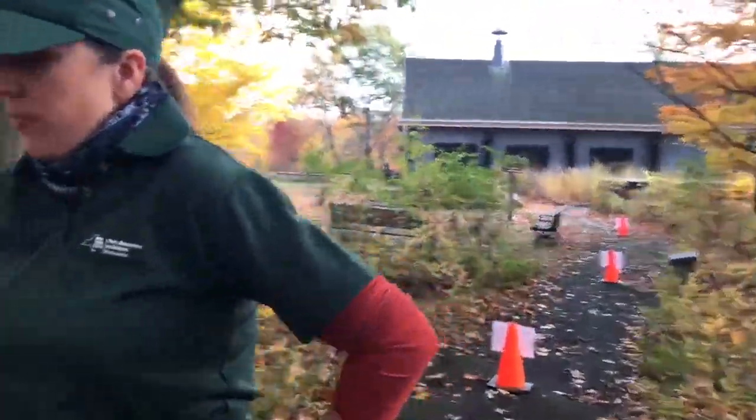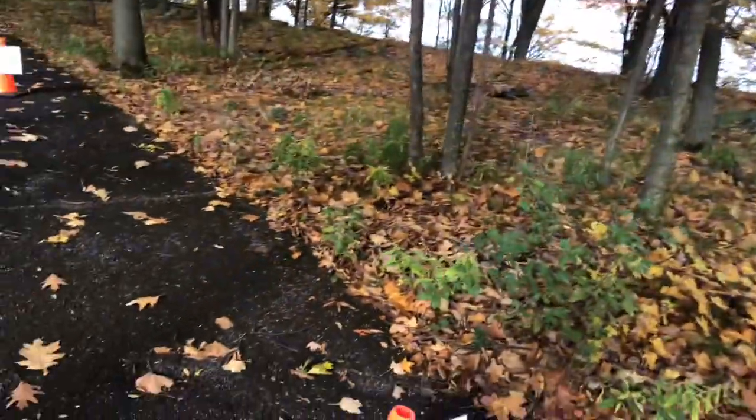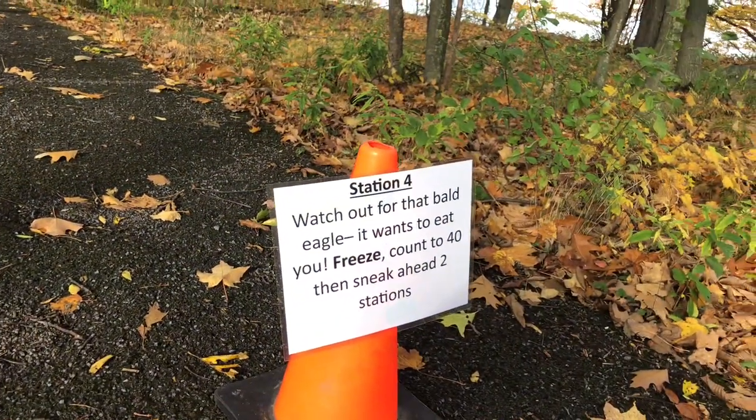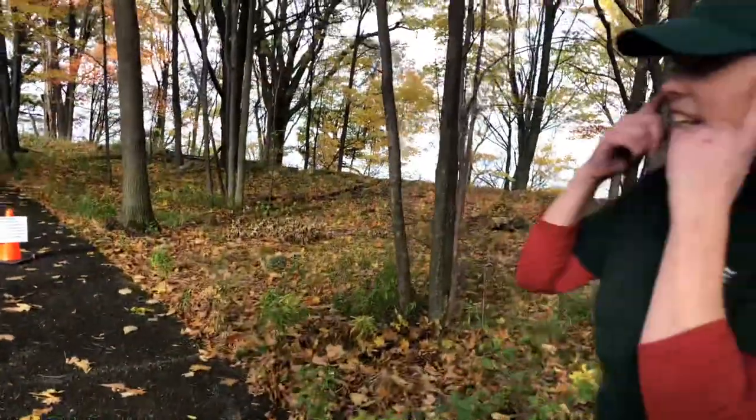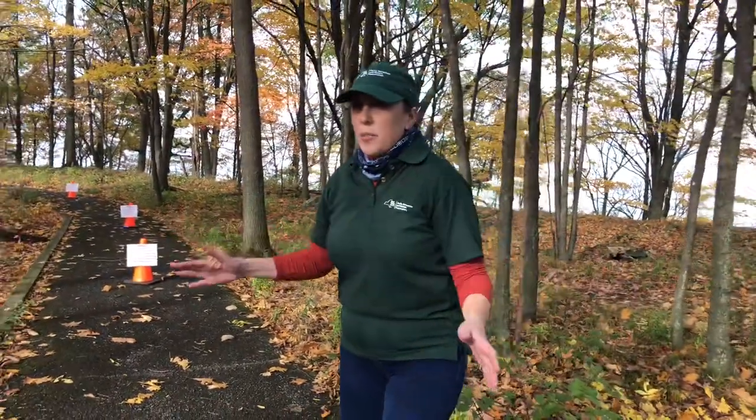Watch out for that bald eagle — it wants to eat you! Freeze, count to 40, and sneak ahead two stations. I'm going to count in my head really quick, nice and quiet. Freeze.